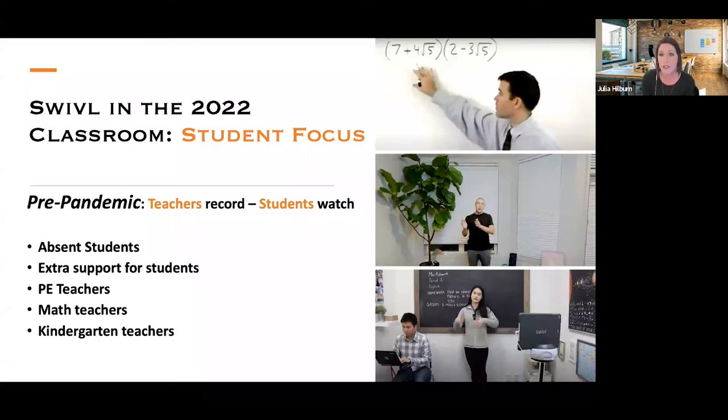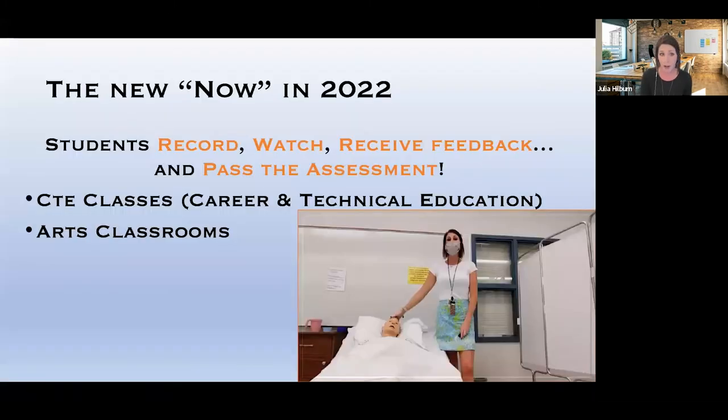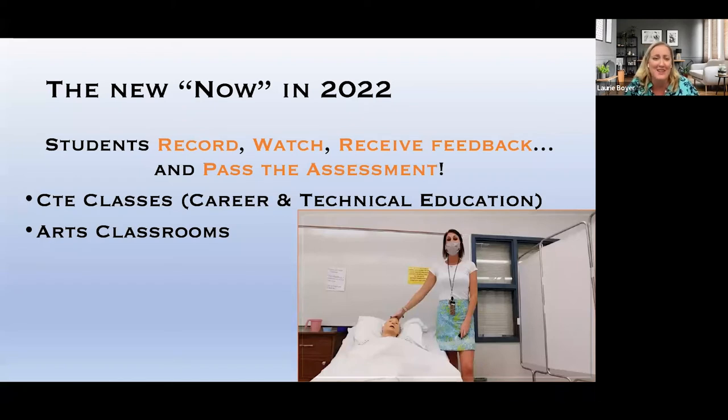So we're going to focus on the students. How are we using Swivel in 2022? Pre-pandemic, it was teacher records, students watch. We had teachers recording themselves for absent students and for extra support, posting videos to our LMS so students could watch at any time. PE teachers recorded workouts and proper form. Kindergarten teachers read stories using the robots. Math teachers recorded their math problems. Once we went virtual, this really blew up. That's recording 101 — what we know it for.